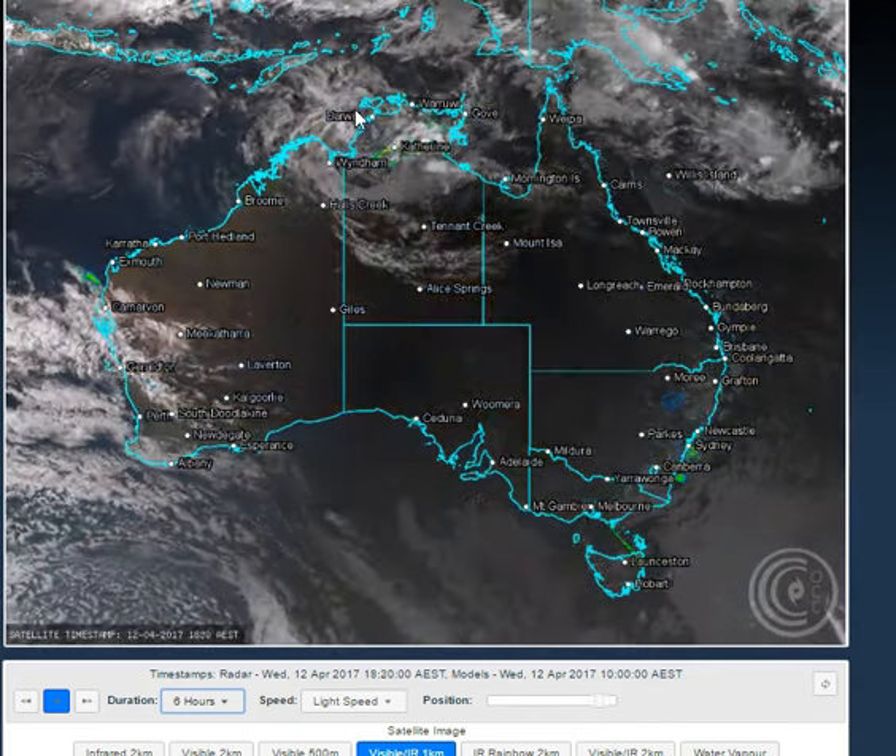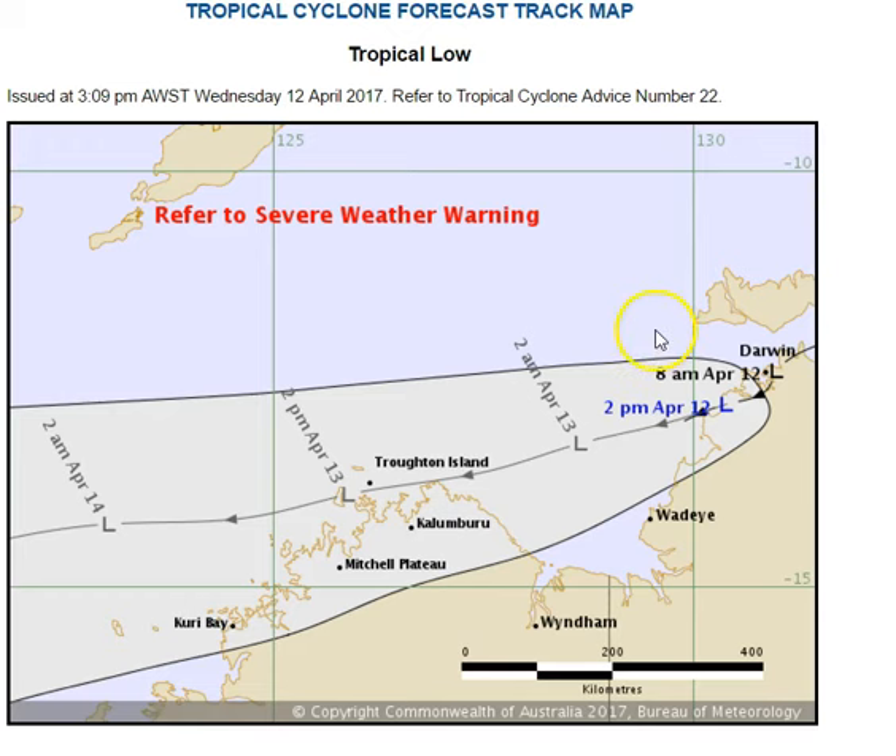Let's take a look at the last threat map issued by the Bureau of Meteorology in Western Australia. You can see the low pressure system right on the west coast of the Northern Territory, expected to move into the Timor Sea. It may encounter a period of intensification as it goes through some nicer conditions, but the expectation is that it will remain below tropical cyclone status as it skims the north coast of the Kimberley and then pushes further offshore into the Indian Ocean.